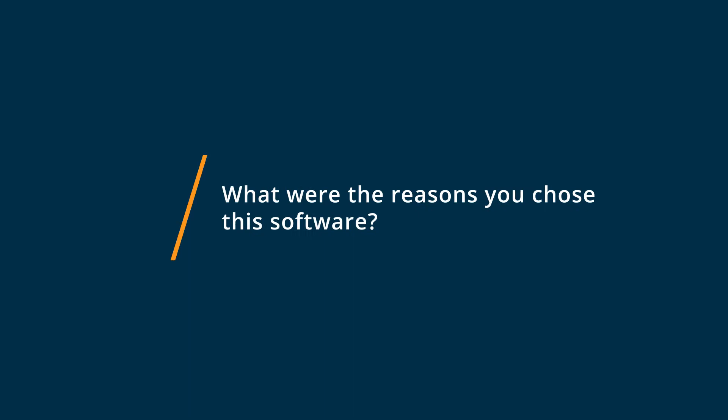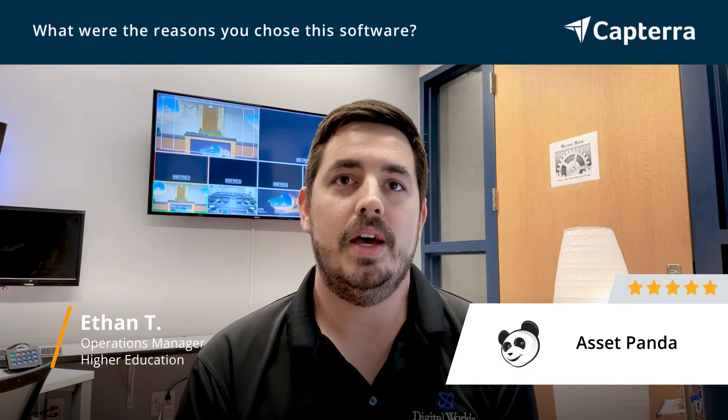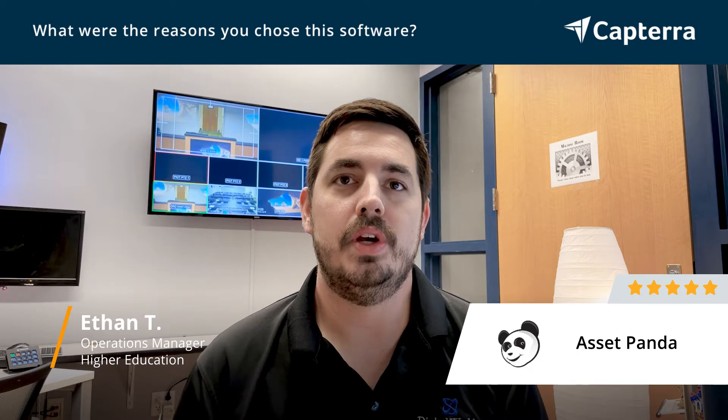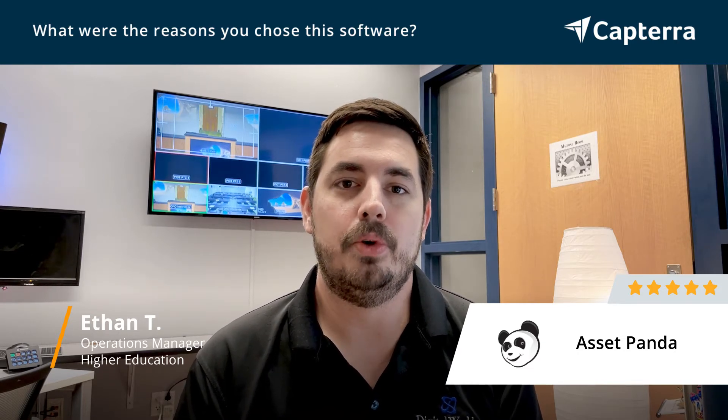I chose AssetPanda because of its user-friendliness and its ability to allow users to customize basically anything they would ever want for tracking assets.